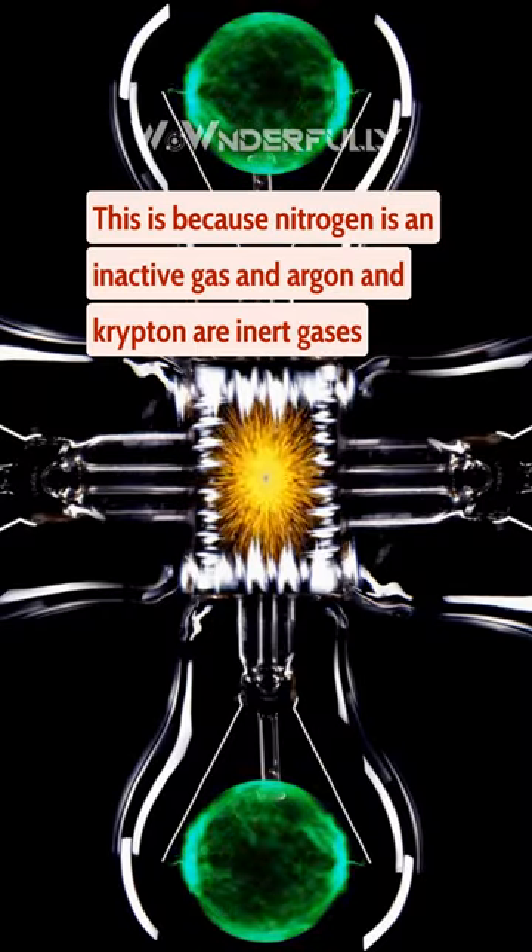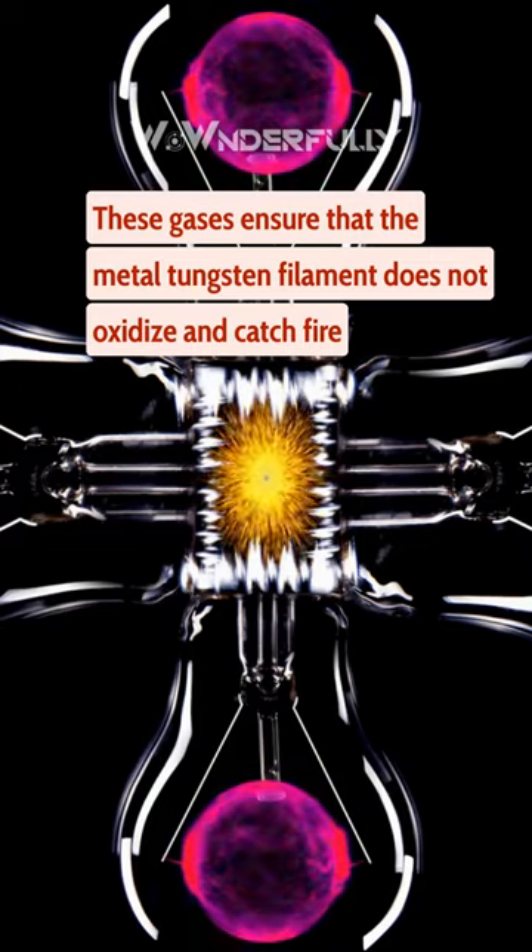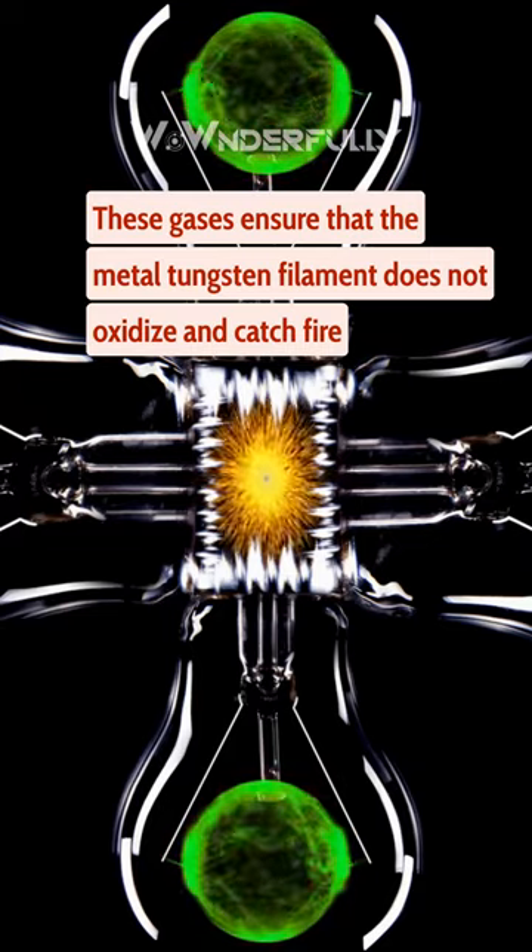This is because nitrogen is an inactive gas, and argon and krypton are inert gases. These gases ensure that the metal tungsten filament does not oxidize and catch fire.